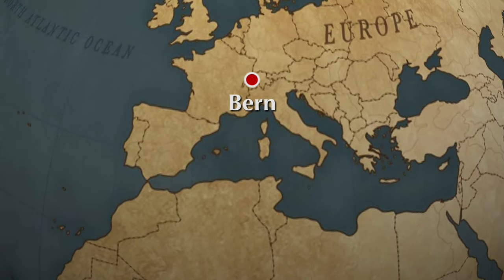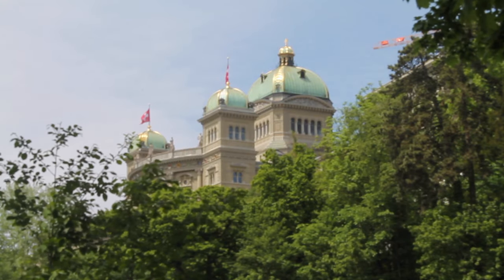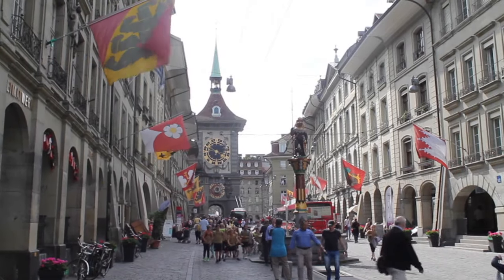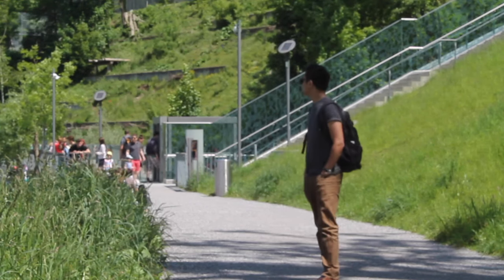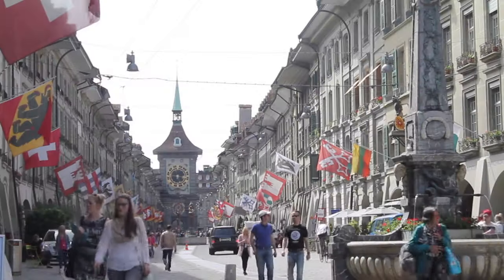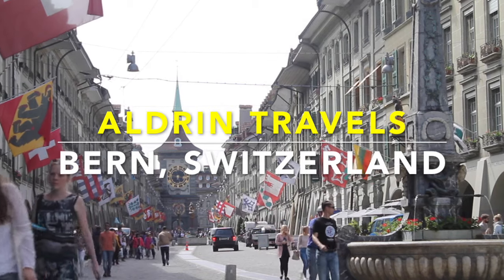Switzerland is not just about chocolates and cheese. This country has a lot to offer. Today we're going to explore the Swiss capital, a city with great antiquity and full of history, old buildings, and the magical town rivers. Come and join me as we're going to explore the amazing city of Bern. This is Algen Travels and welcome to Bern, Switzerland.